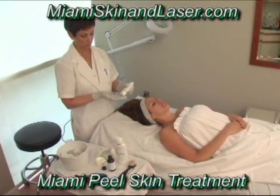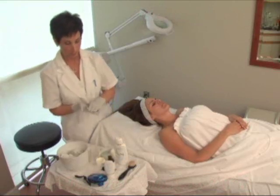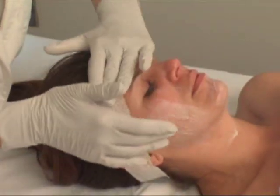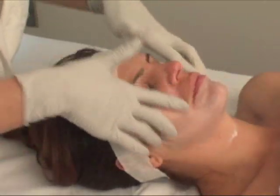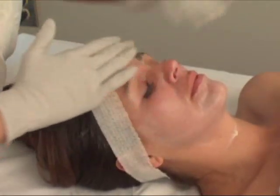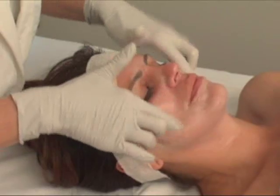After the desired number of coats have been applied and are dry, apply the Quintessence Q Sunshade Sunscreen. The Miami Peel is not removed. The patient leaves the peel on if possible until it's washed off the next morning with the Quintessence Skin Science Purifying Cleanser. The patient may feel a mild flaking on day 3 or 4 after the peel; however, many patients experience minimal to no peeling at all.